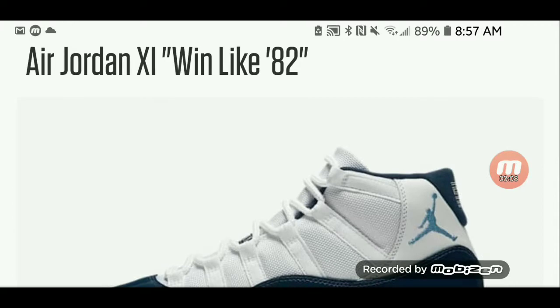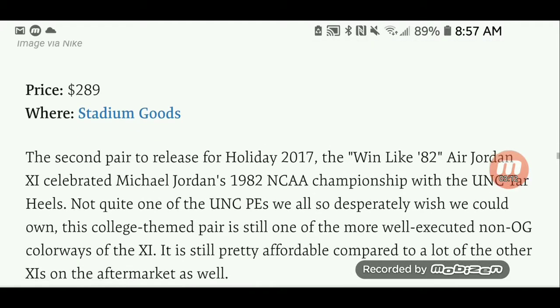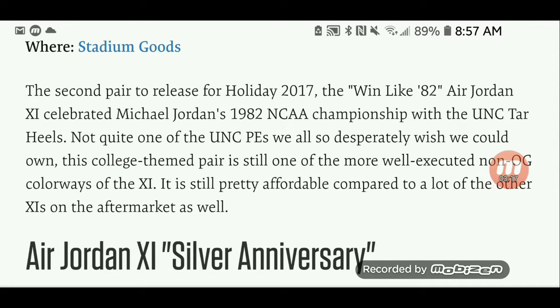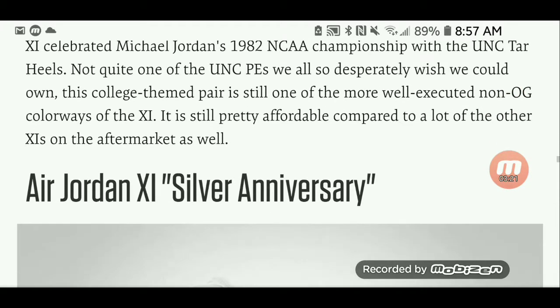The Air Jordan 11 Win Like 82. You can get those for $289 at Stadium Goods. These are celebrated through Michael Jordan's 1982 NCAA championship with the UNC Tar Heels colorway.